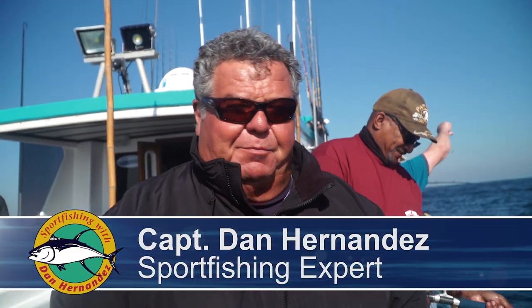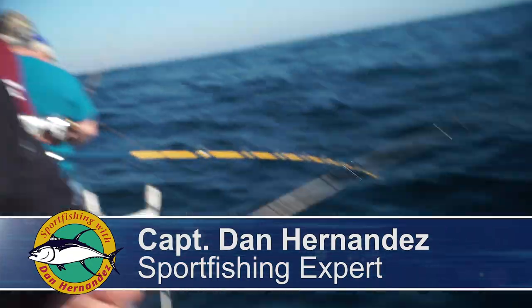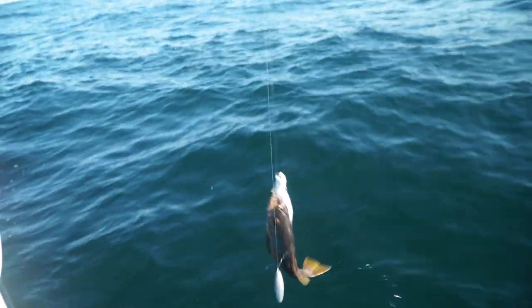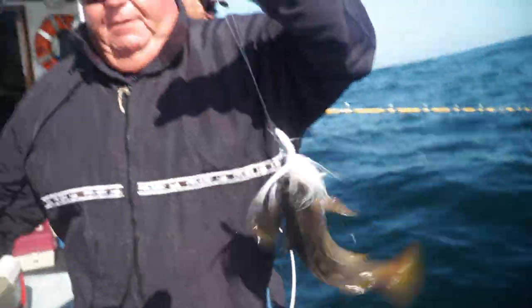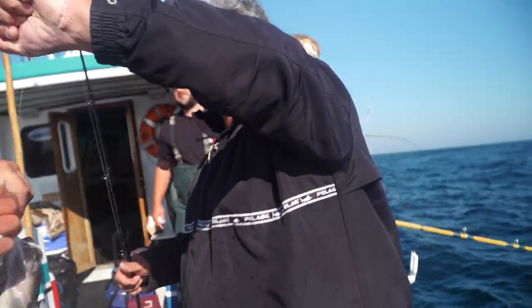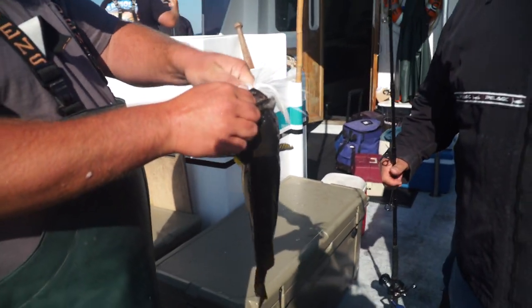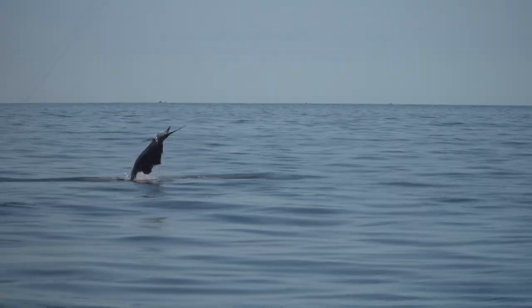This week on Sport Fishing, we're back aboard the Sea Wolf out of Emeraldville Sport Fishing. We're at the Fairlawn Islands right now. Just got my first little fish here, fishing a little rig with a bucktail. This is what we're going to be doing today - fishing at the Fairlawns, going down to the bottom looking for some rockfish. If we get lucky, maybe even a lingcod or two. Stay tuned for this week's exciting episode of Sport Fishing. I'm Dan Hernandez.